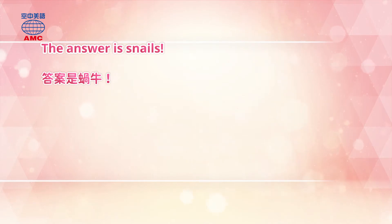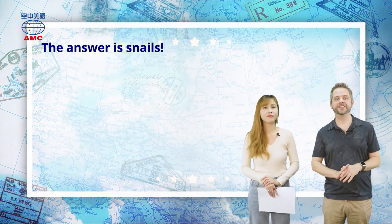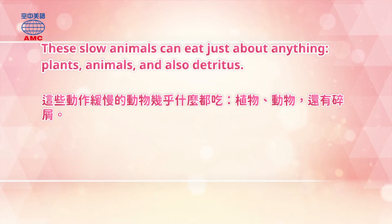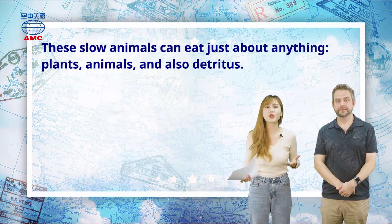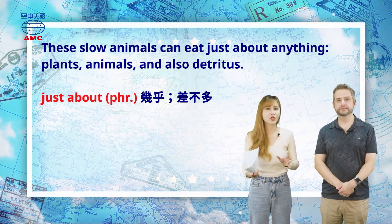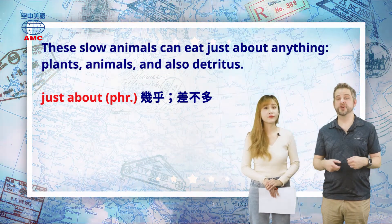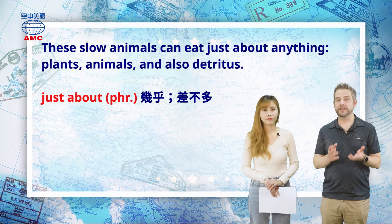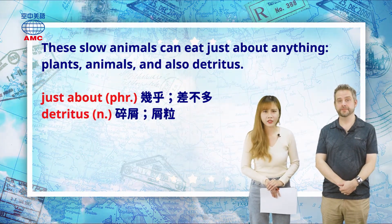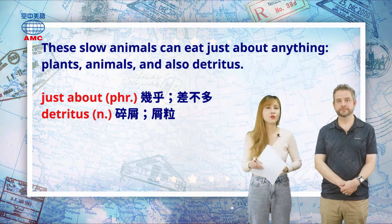What?! How can it be snails? I thought that's the least possible one. Bit of a trick question. These slow animals can eat just about anything — plants, animals, and also detritus. 'Just about' is a phrase meaning almost, nearly everything. Snails eat almost anything, including detritus.